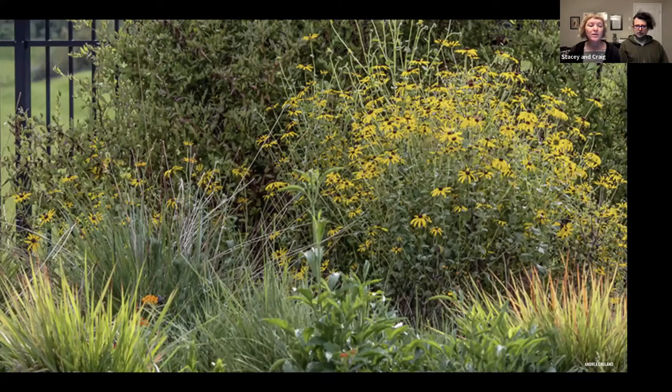Those are the basic fundamentals of what to consider when converting part or all of your landscape to native habitat. We want to share our story because we lived in a condo for 12 years and didn't have the ability to do anything, but we've been in this house for about three years now. I'll let Craig tell it because this is really more of his story. You were probably wondering why Craig is just sitting next to me — this is the part where he gets to talk about how he became a plant lover.